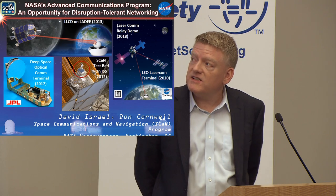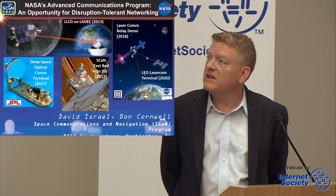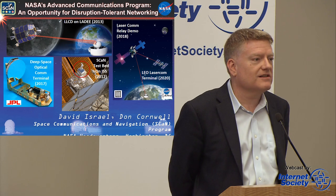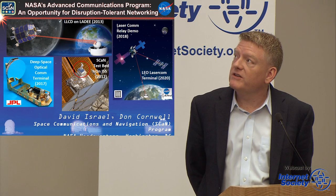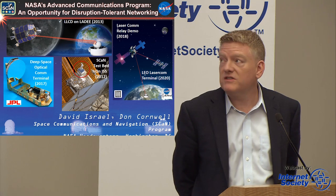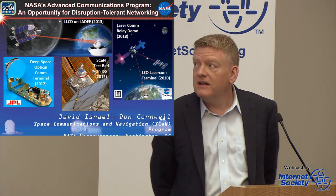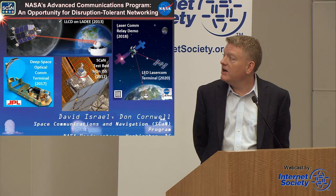Some of the systems that we've developed and flown in the past two years, and then some things that we have at work in the future — they're all excellent opportunities for DTN. We've done actually several DTN experiments on some of the past missions that I'm going to talk about today, and Dave Israel will talk more about that, but this is also about the future and that's what we're hoping to illustrate here.